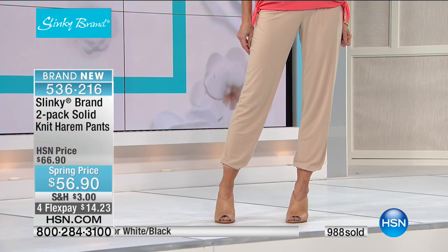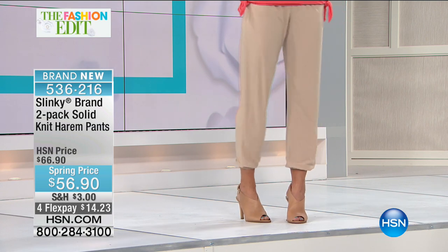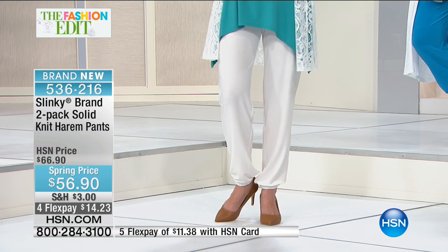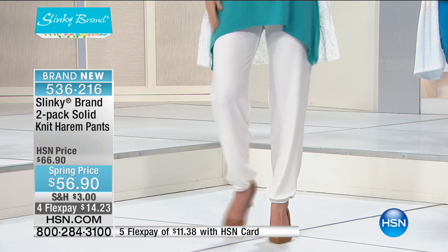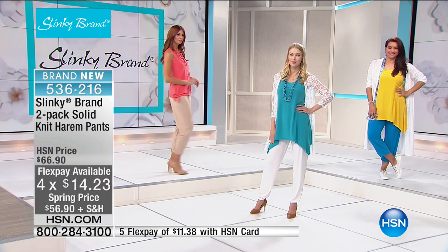Here is our two-pack of solid knit harem pants. Before we checked in with Cali, I gave you a little tease. I have been wearing these for about four hours, running around the studio getting ready for the show. They are the ultimate in comfort and refinement — long, lean, beautiful legs, so fashion forward and so comfortable. At $56.90, they are on sale — we've taken $10 off. Brand new for this visit. The inseam is 30 inches, 95% poly, 5% spandex, hand wash dry flat, wrinkle resistant with jersey stretch knit, so easy to travel with.